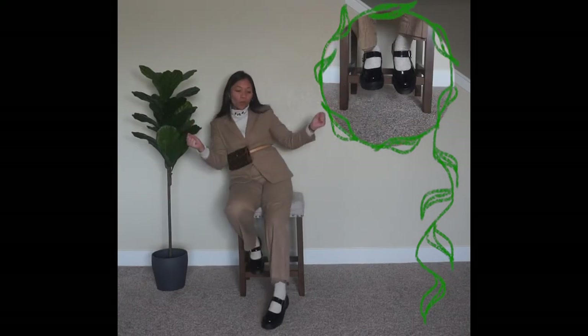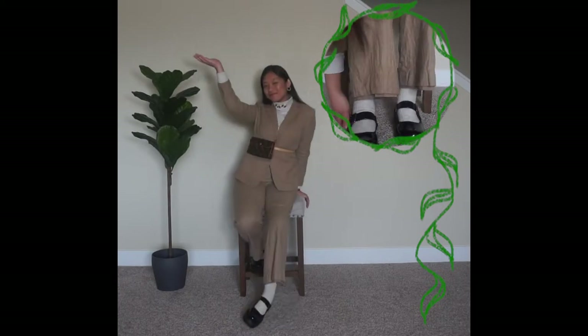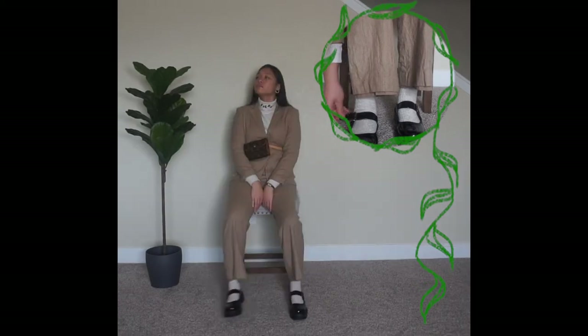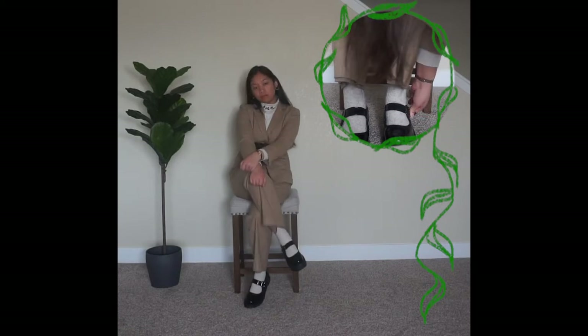On my feet, I am wearing these anime schoolgirl shoes my boyfriend got for me on Depop. If you don't like traditional flats or heels, these are a great alternative. Plus, these shoes are velcro, which is sick. Under my shoes I have knit socks that go up before the knee, keeping my shins cozy and going with a lot of my wardrobe.